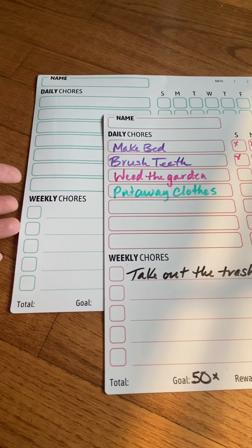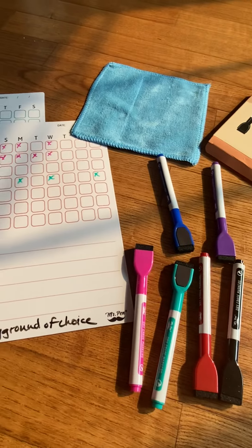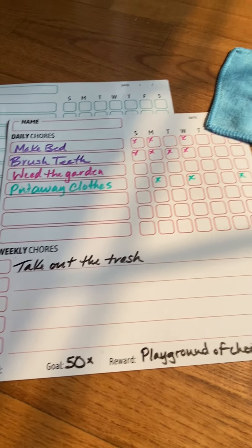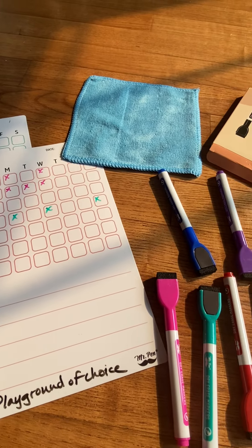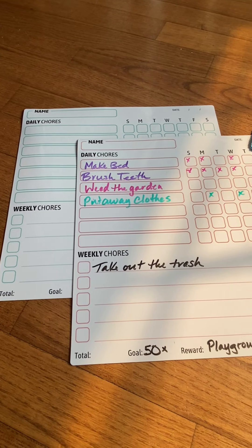I really enjoy this. I think it's well thought out. The magnet's really strong, the pens work really well and they're super fun colors. I give it two thumbs up. I did receive this product to establish the quality and functionality from the brand.